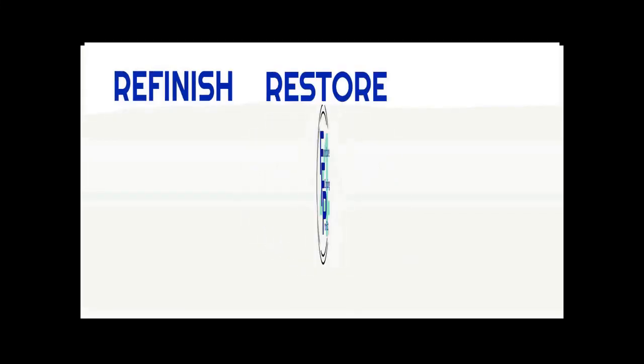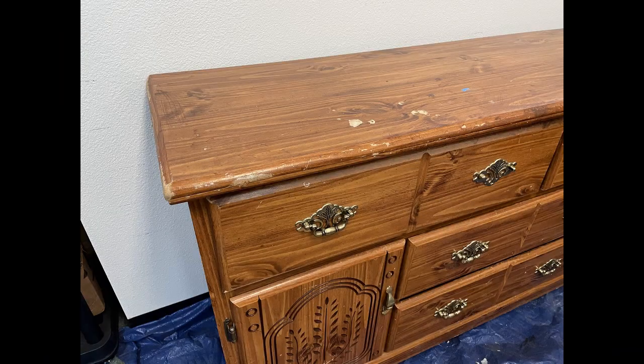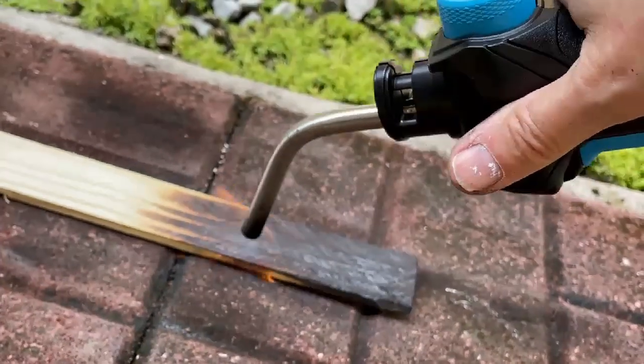Welcome to Furniture Flipping for Profit. I'm Cynthia and I post videos on this channel showing you how I take old, inexpensive, or free furniture and then refinish, restore, and restyle it so I can sell it for a profit.